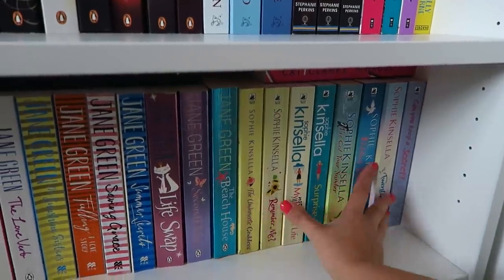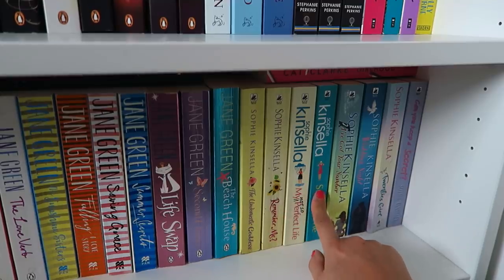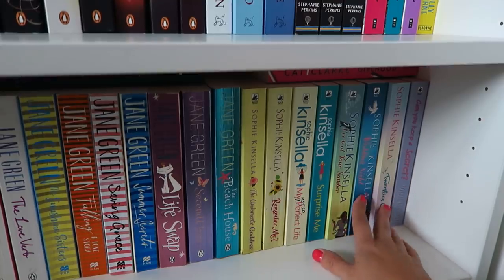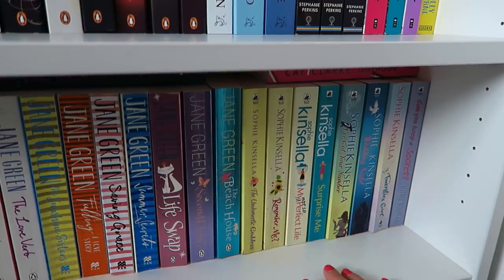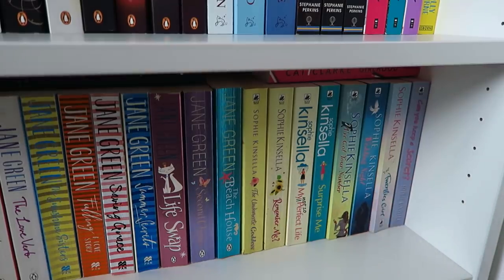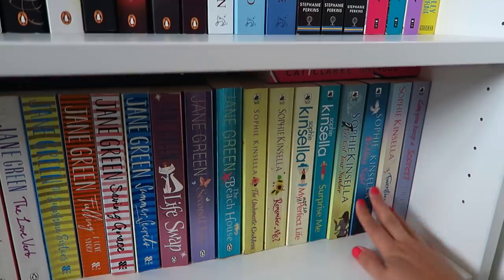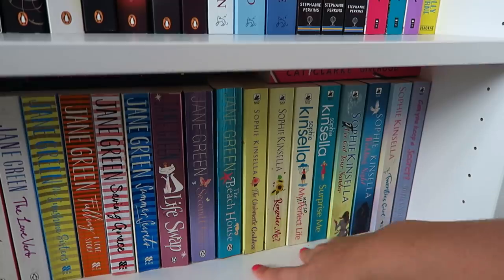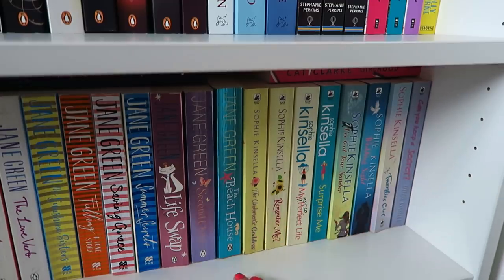Finally I've just got a tiny selection of my Sophie Kinsellas: The Undomestic Goddess, Remember Me, My Not So Perfect Life, Surprise Me, I've Got Your Number, Wedding Night, Twenties Girl, and Can You Keep a Secret. I also have her Shopaholic series in the conservatory. I've never actually picked up a Sophie — I don't know why because everyone raves about her. I feel quite overwhelmed because there are so many books and I don't know which one to start with, but I've kept the standalones on my shelf so I can just pick one up. Big series commitments just scare me.